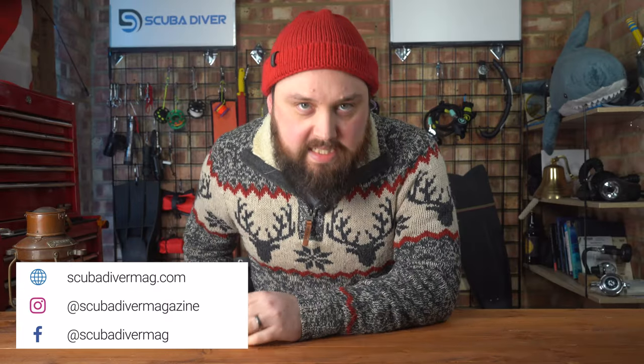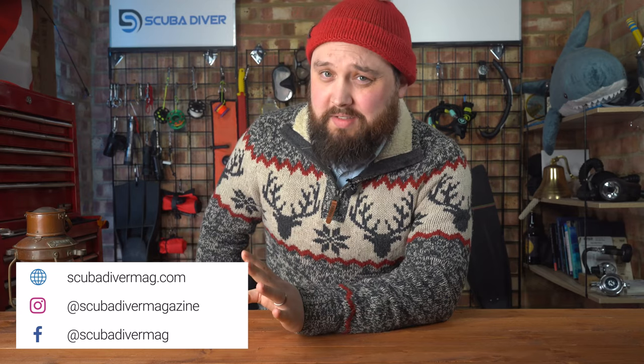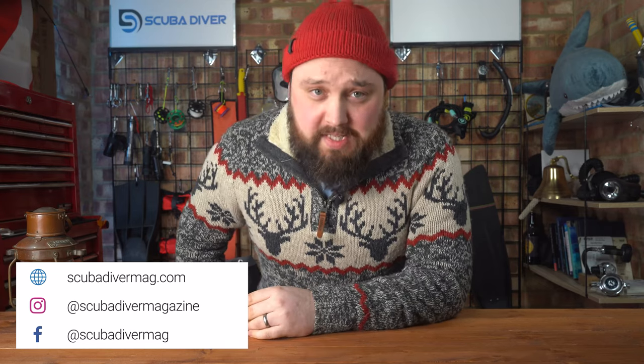Hi everybody, welcome to Scuba Diver Magazine. We are well into the Christmas season based on the adverts I'm seeing on TV and the number of mince pies I've already consumed. I figured I'd come up with a list of gifts for scuba divers, because if you have a scuba diver in your life and they haven't written a list of what they actually want for Christmas or other non-Christian celebrations, and you're struggling to know what to get them.